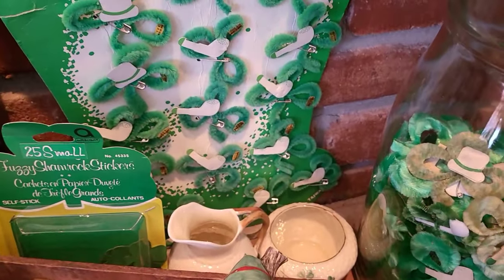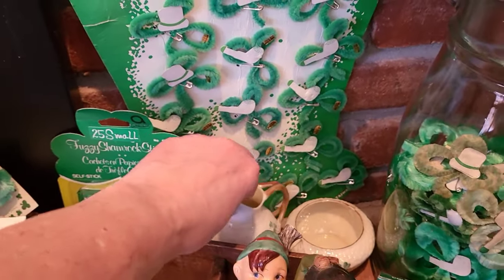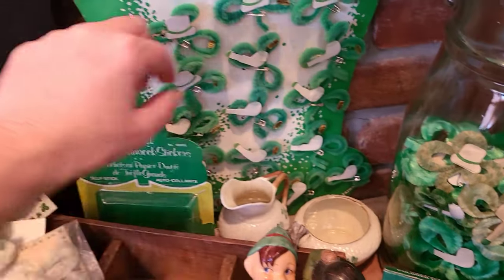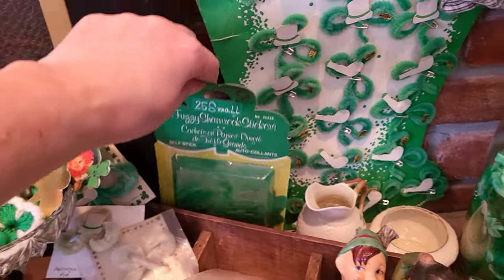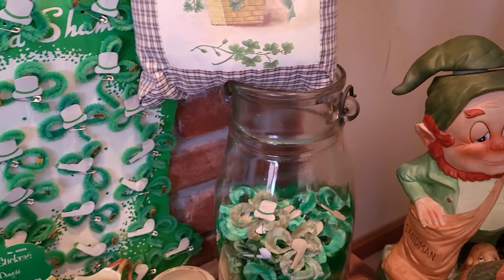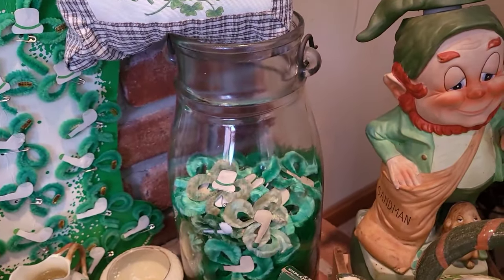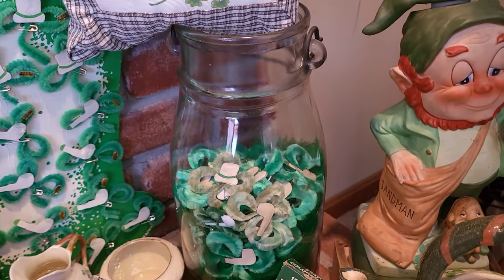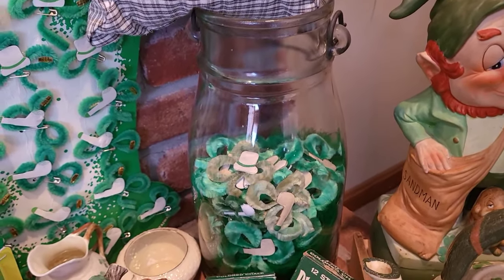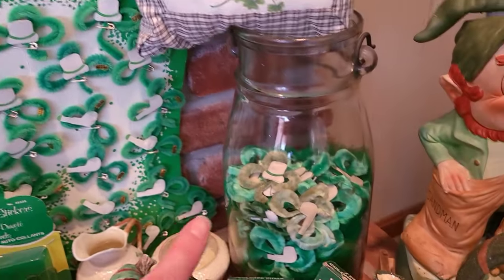I have a couple of little bleak items over here — a little sugar and creamer. Some paper shamrocks, that's cute. And then this big glass — I don't even know what you would call it. This came from my childhood home, and it was there when my parents moved in, so it could be close to 100 years old.